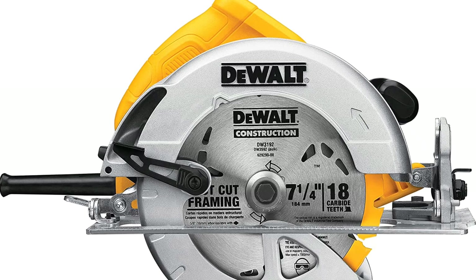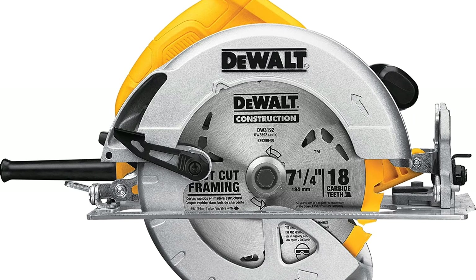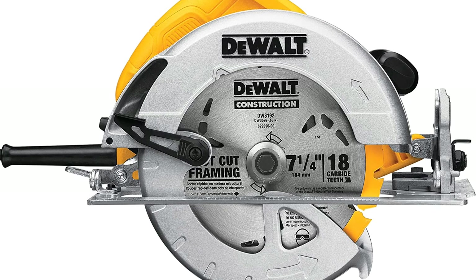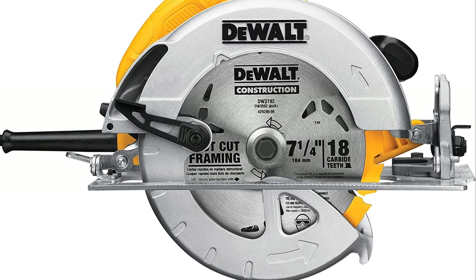The anti-snag ball-bearing lower guard provides smooth guard operation and long life in harsh environments. The tough cord provides longer durability against cord pull-outs. The integrated dust blower function cleans the line of sight during cutting.